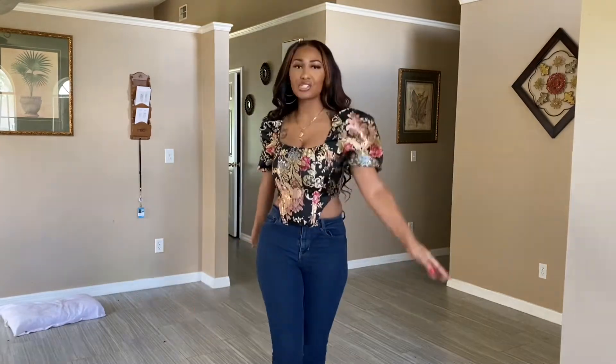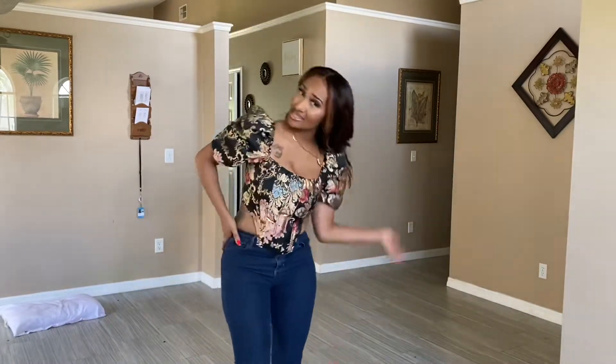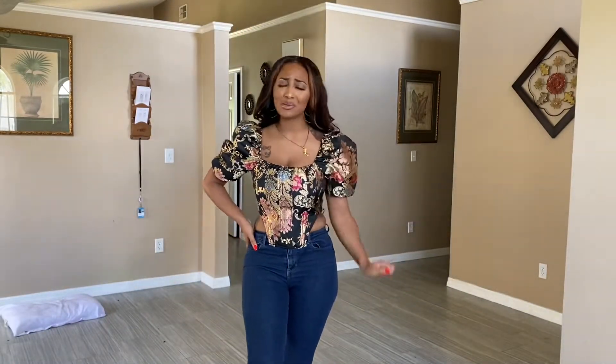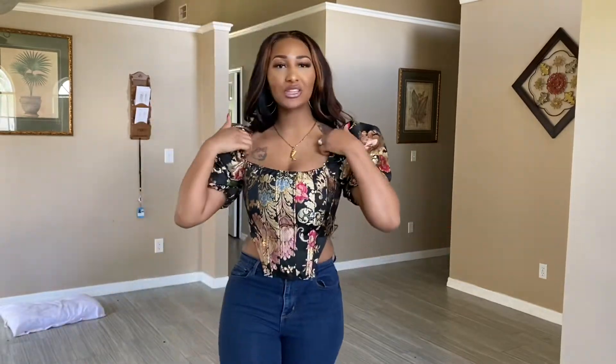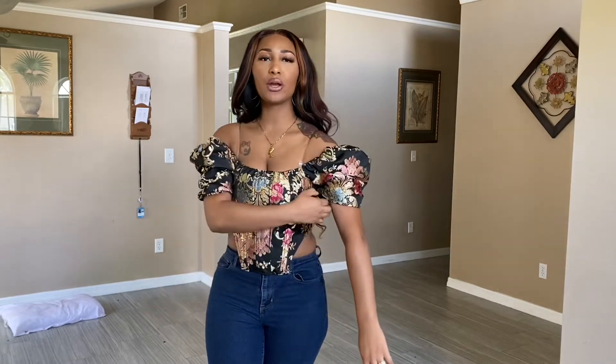Elegant, sophisticated — dinner is on me tonight. The blouse is so cute, you guys. Let me know in the comments: do you guys like this blouse? Would you purchase it? Do you like it with the shoulders up or with the shoulders down?